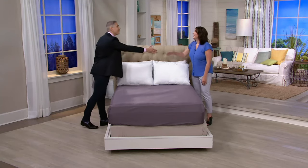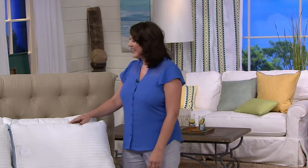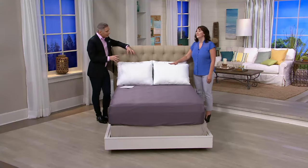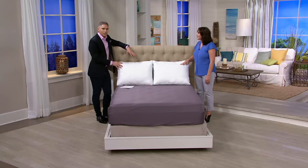Whitney McIntosh is here for her very first time on air. Congratulations for being here — it's nice to have you. You work with Serta, and you're bringing us today something really neat.